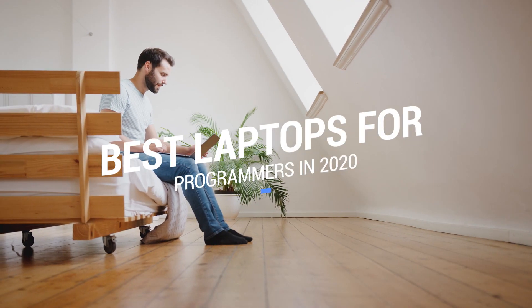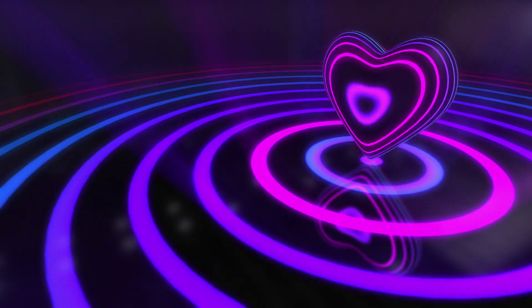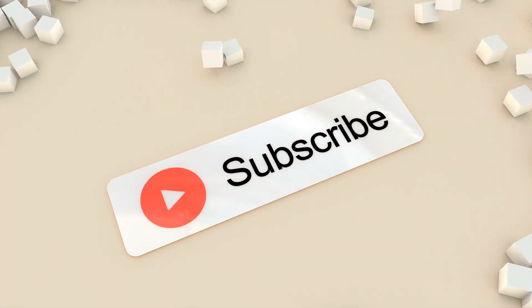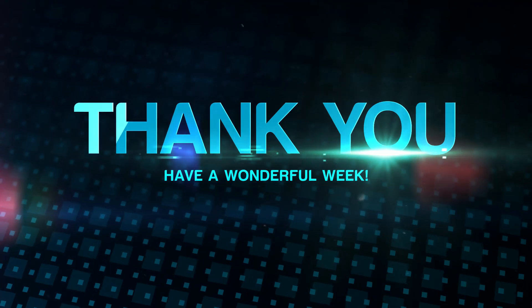That brings us to the end of our review and buyer's guide for the best laptops for programmers. Hope to see you in the next video — let us know in the comments what your favorite one is! If you like this content, don't forget to subscribe and get notified when we launch new videos. Thanks for watching, peace.